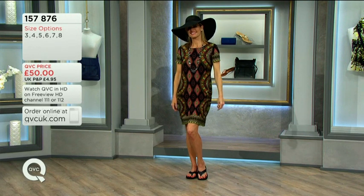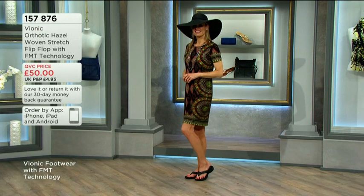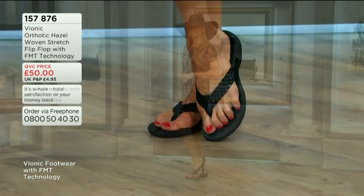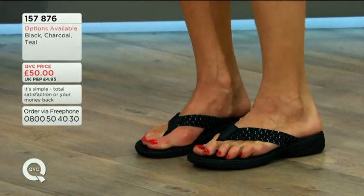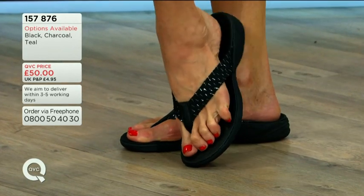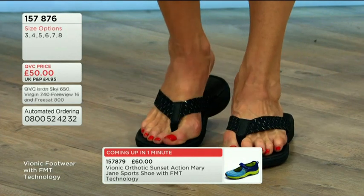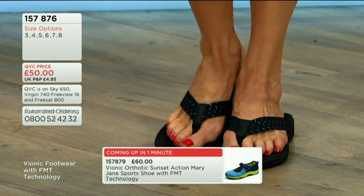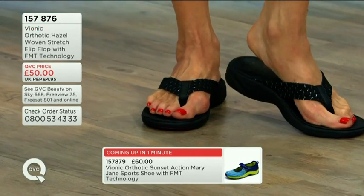If you've had to buy custom-built orthotics, they cost hundreds of pounds, and you would never be able to use them in a shoe of this style. They're just designed to go inside a closed shoe — you can't put them into a sandal. So what you're getting here is that orthotic support in a great-looking sandal.